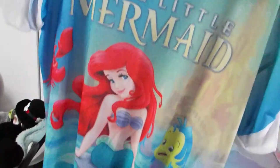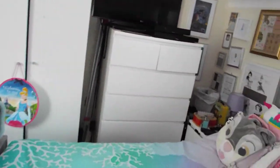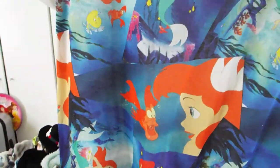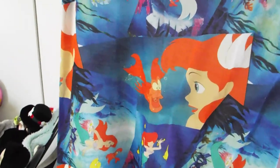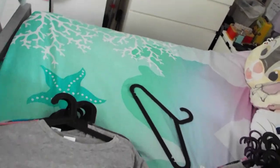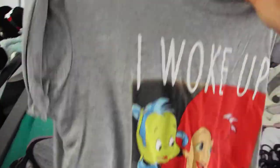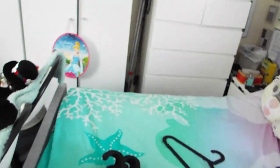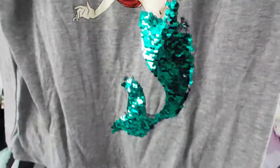I have a Primark one. Another Primark one - I think I've got a few bits with this pattern on, like a hairband maybe. This was from Primark - 'I woke up like this.' This was from Primark and quite recently, so you'll be able to get that still.